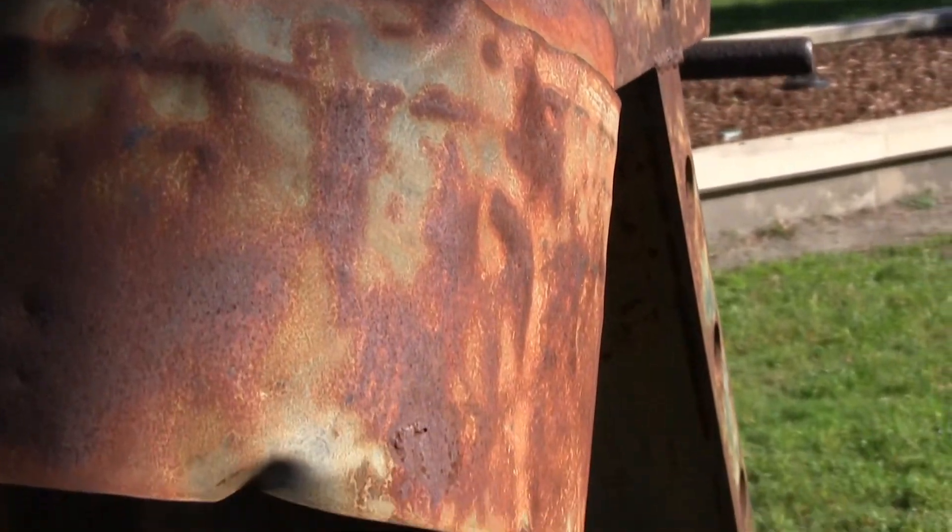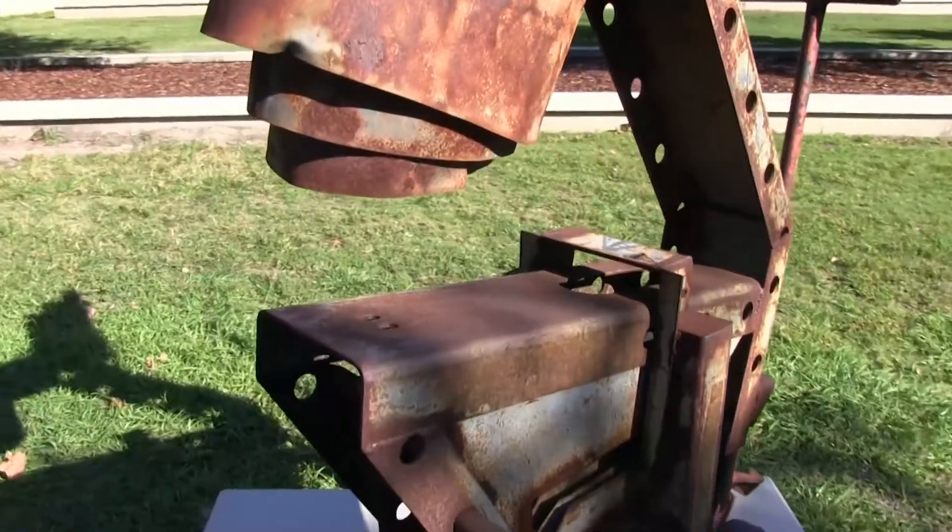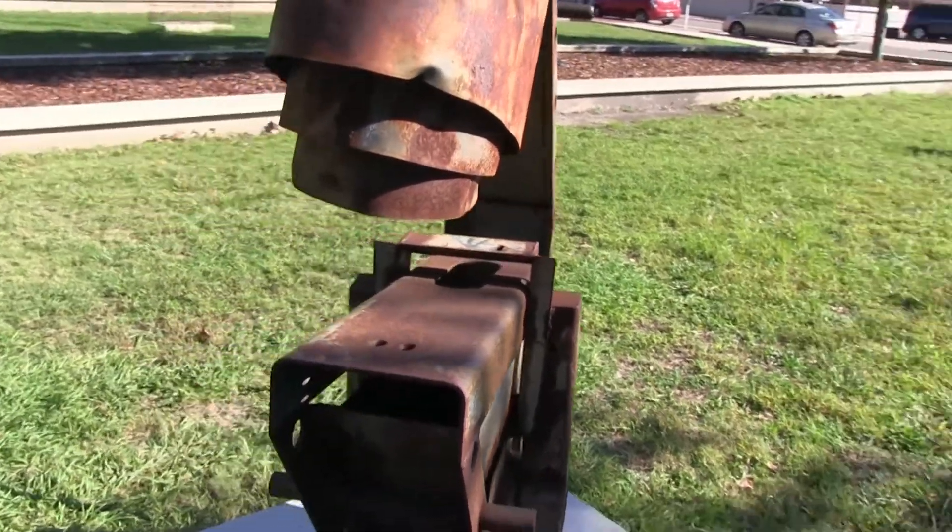This piece is by Jason Lake. The artwork is called Microscope, and it's using found objects and recycled materials.